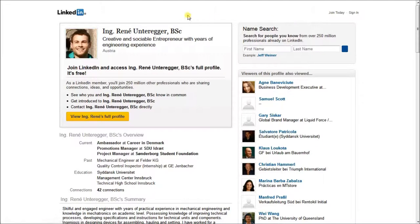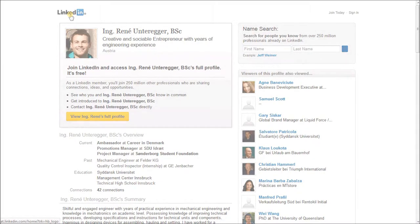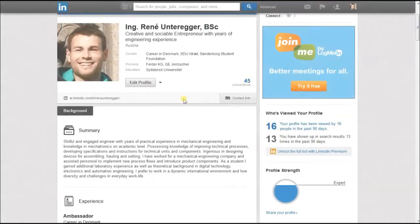The first step to being visible for Danish employers is to create a professional profile at the international networking platform LinkedIn.com. Here is what you have to consider when creating a profile.